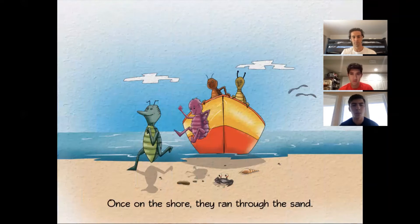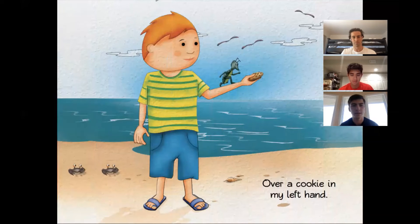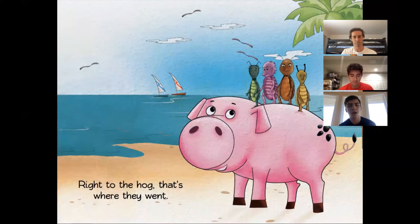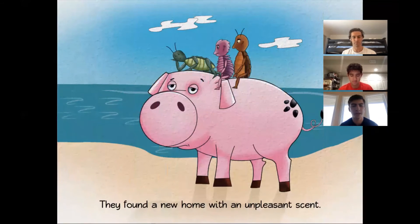Once on the shore, they ran through the sand, over a cookie in my left hand, right to the hog. That's where they went. They found a new home with an unpleasant scent.